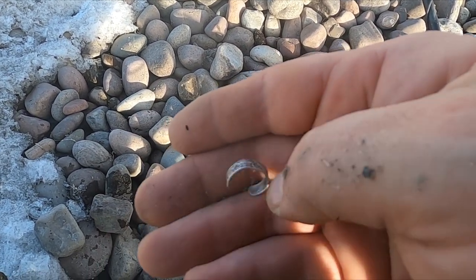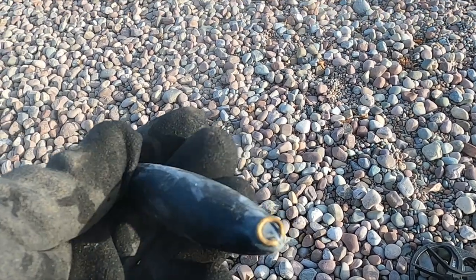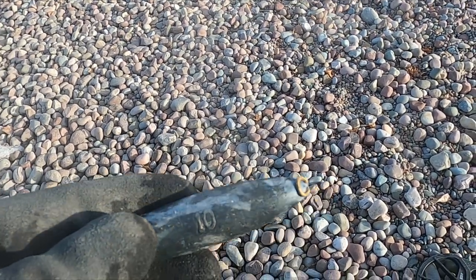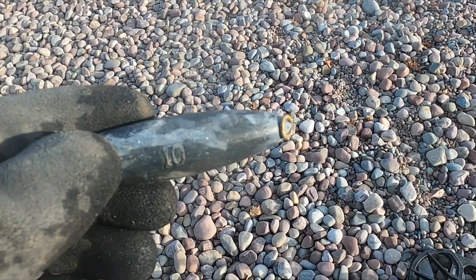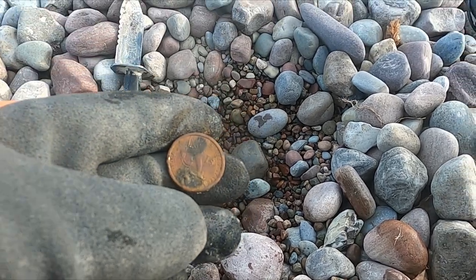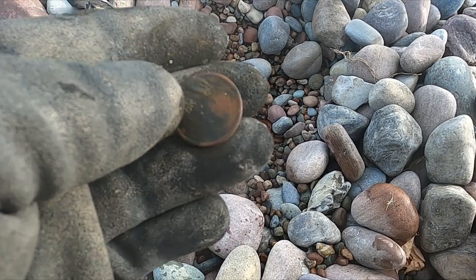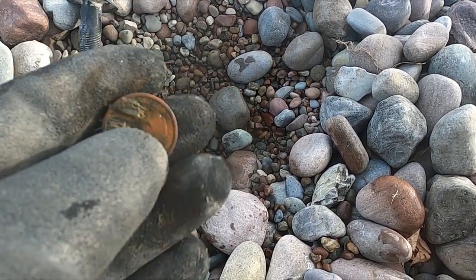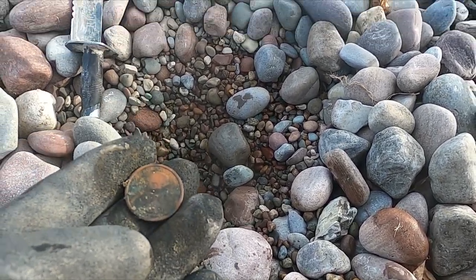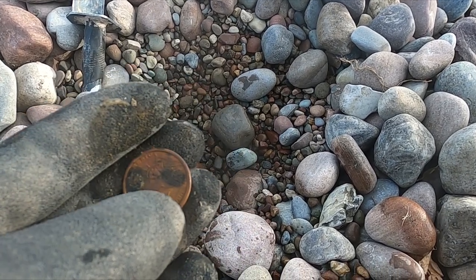Nice to have a little silver in the pouch. Look at that hunk of lead — this makes no sense in this spot, somebody doesn't know how to fish. Well, there's something I don't get a ton of. What's that — a one dollar coin? Yep. That's a George Washington one dollar.